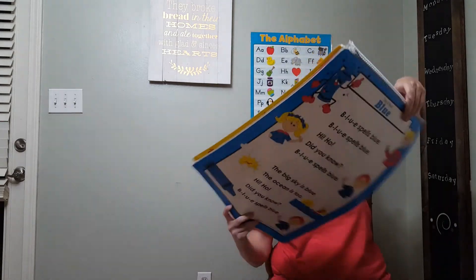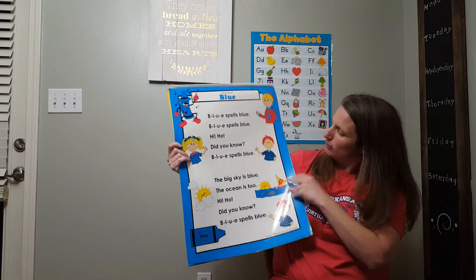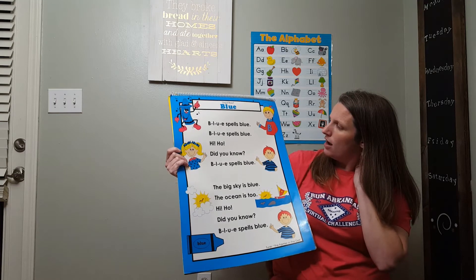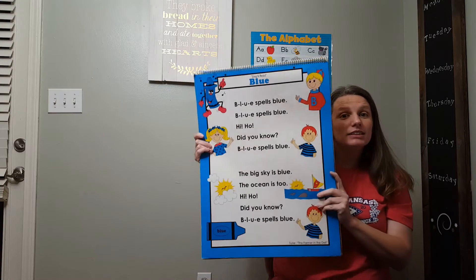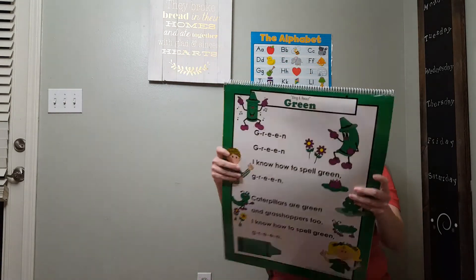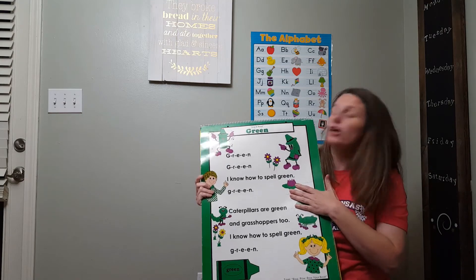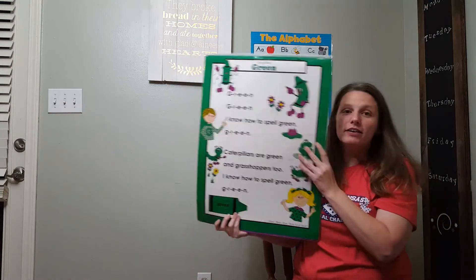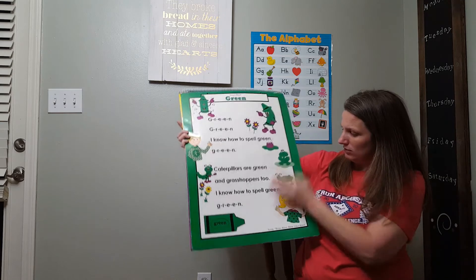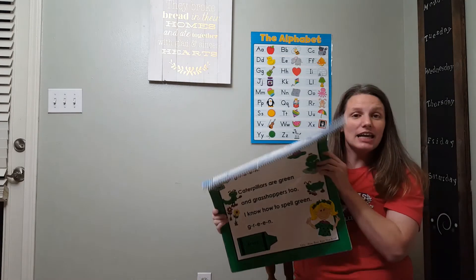And then what color is this? I don't really remember the song to this one. I think it's B-L-U-E spells blue. B-L-U-E spells blue. But this is the color blue. B-L-U-E spells blue. Next is — every time I see this color, you know who I think of? Harrison, because I know it's his favorite color. So Harrison and everybody, what color is this? It's green. G-R-E-E-N. That's how you spell green.